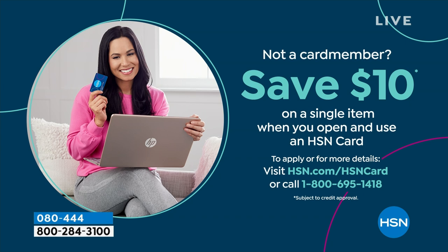If you love Birkenstock and are glad to get them at HSN — because we make it really easy and affordable — you can even save $10 on a single item when you open and use a brand new HSN card. Visit hsn.com/hsncard for all the details.